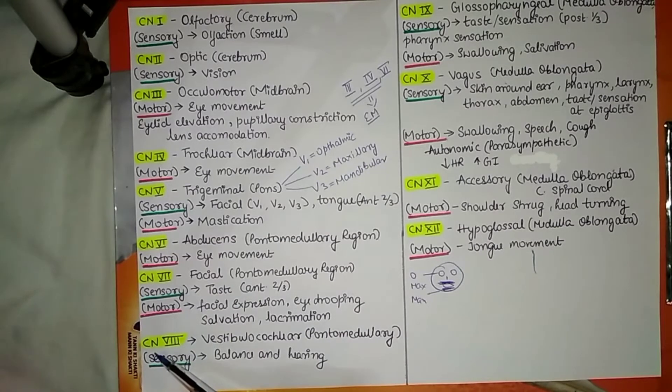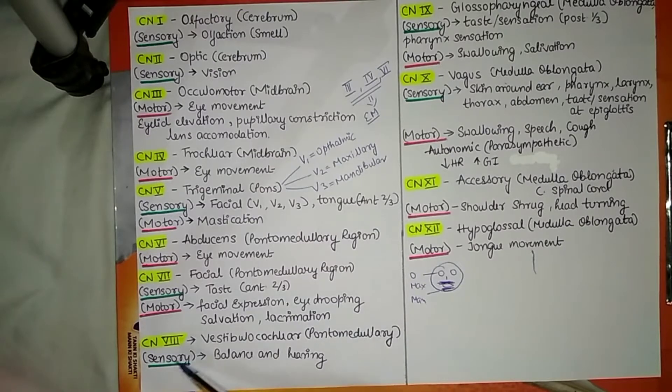Cranial nerve number 8 is the vestibulocochlear nerve. By the name alone we can detect it is related to the ear. It originates from the pontomedullary region and its sensory function is balance and hearing. This nerve is also sometimes known as the auditory nerve.